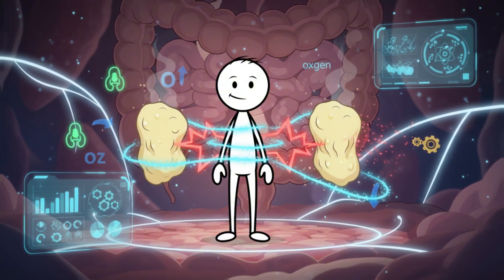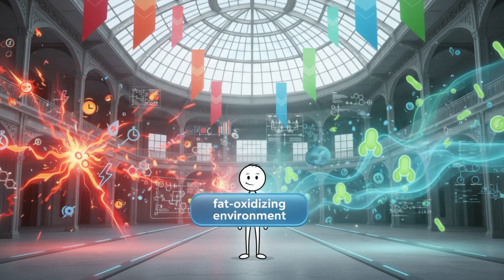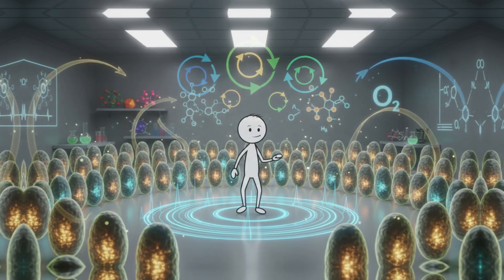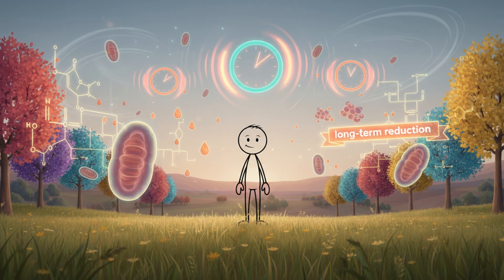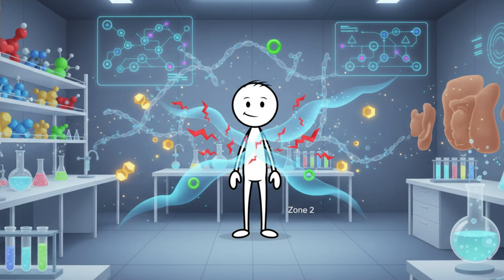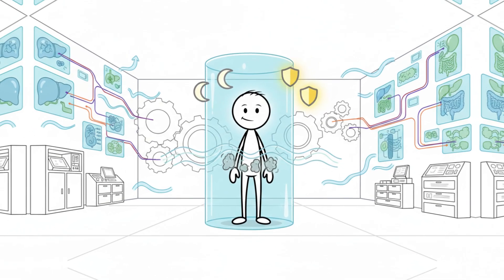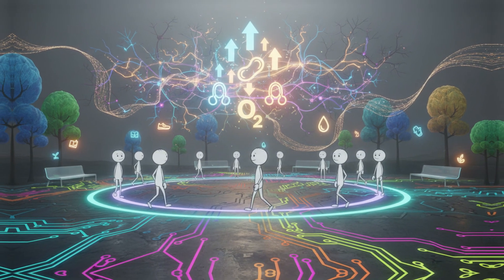High-intensity training can burn calories fast, but it doesn't provide the prolonged fat-oxidizing environment that Zone 2 does. Think of Zone 2 as a message repeated calmly and consistently until your metabolism adapts. Each Zone 2 session tells your cells this is the fuel you need to get better at using. Over time, your body becomes more efficient at oxidizing fat around the clock, not just during exercise. That is one reason low-intensity training is linked with long-term reductions in visceral fat. Zone 2 also keeps cortisol relatively low compared to intense workouts — lower cortisol means fewer signals telling the body to hold on to deep abdominal fat. When people understand that consistency rewires metabolism, the whole process becomes less about willpower and more about habit.